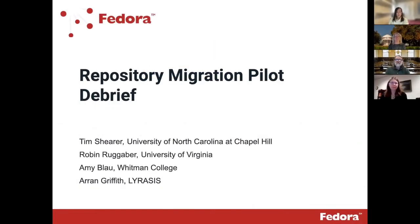Hi everyone, thanks so much for joining us today. My name is Erin Griffith and I'm the Program Coordinator at Fedora. Today I'm joined by Tim Shearer from the University of North Carolina at Chapel Hill and current Chair-elect of our Steering Governance Group, as well as Robin Regaber from the University of Virginia and Amy Blau from Whitman College, our two pilot partner institutions from the IMLS grant that we're here to talk about today. I'm going to pass it over to Tim, who's going to give you a brief rundown of Fedora and what you can expect with the latest version of our software, Fedora 6.0.